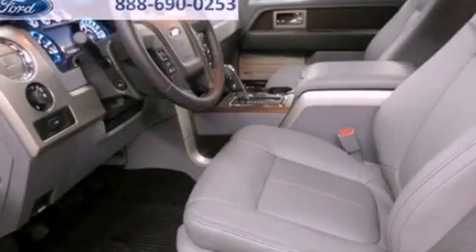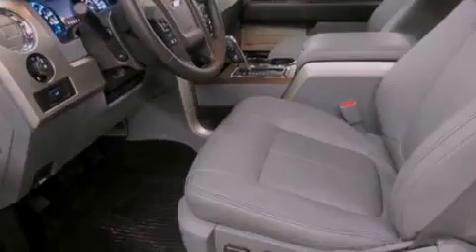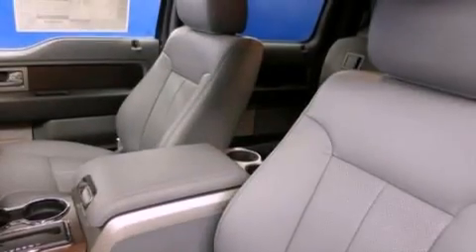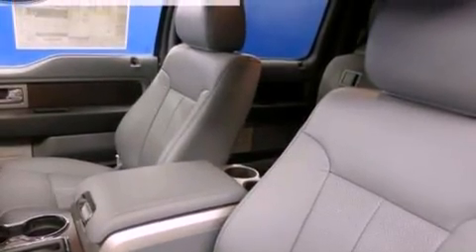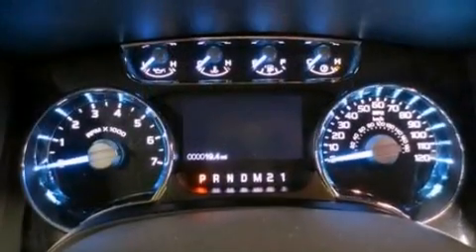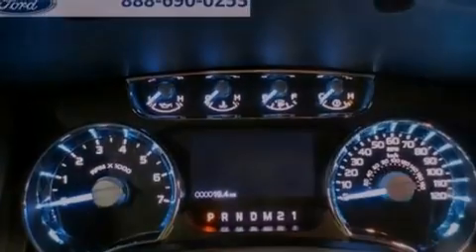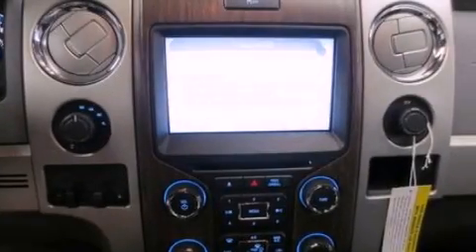Features include a double wishbone independent front suspension, a low tire pressure indicator, traction control and stability control systems, automatic locking wheel hubs, an engine immobilizer theft deterrent system, a passenger side vanity mirror, an anti-lock braking system, side impact airbags, air conditioning, and an auxiliary power outlet.